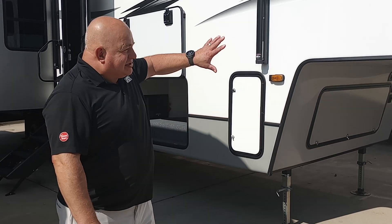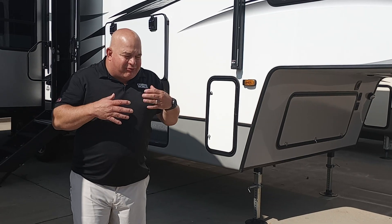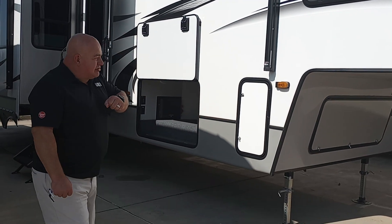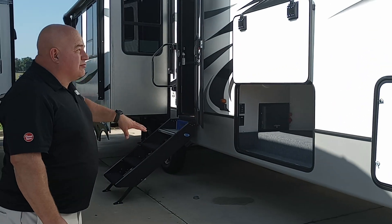Here at Camper World, the photo behind me is this 2021 Uber 316 RLS — a great unit ready to get out there on an adventure. As you can see, it has a light frame, fiberglass sides, and an auto-level system on it.